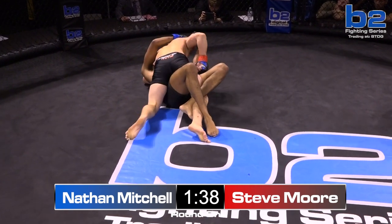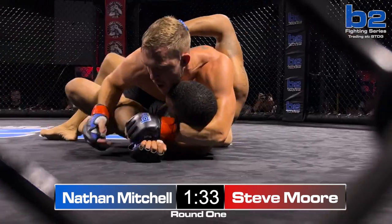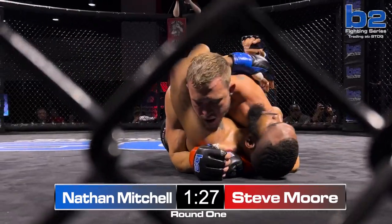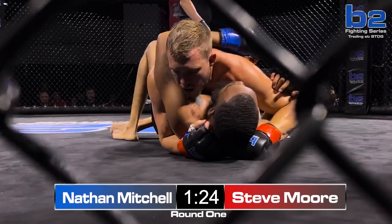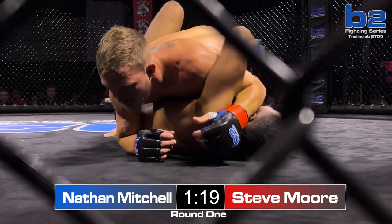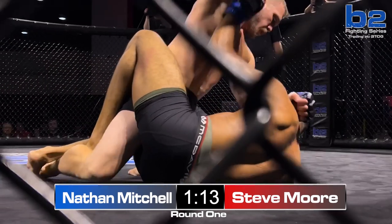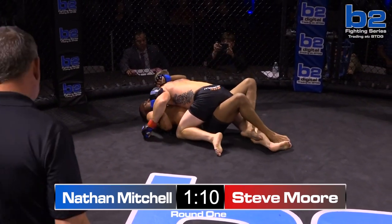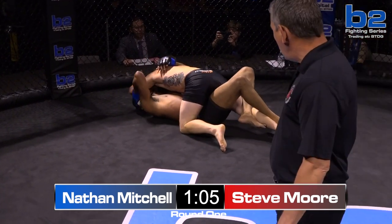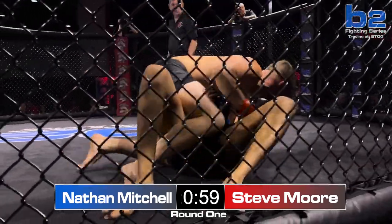Steve Moore is no joke on the ground, as he's showing — very dominant here in half guard. Dominant grappling here from Stephen Moore in your co-main event of the evening. Nathan Mitchell starting to move his hips just a bit. The problem is you expose your face, and he's taking a few punches. His corner is trying to tell him to get to his right side, get to his hip. But Steve Moore is just neutralizing him, countering any situation that Nathan Mitchell tries, controlling his hips anytime he moves.